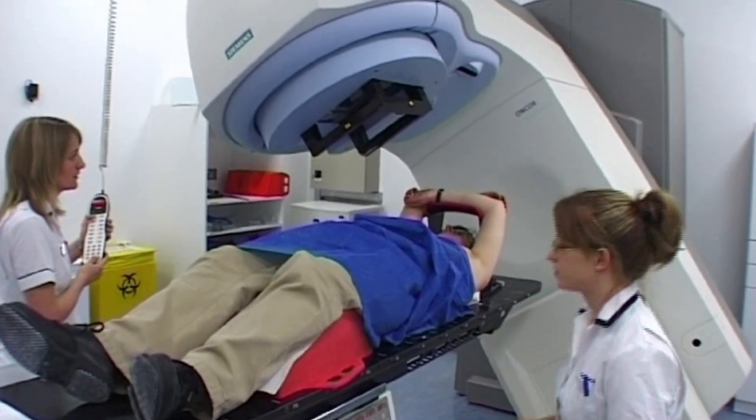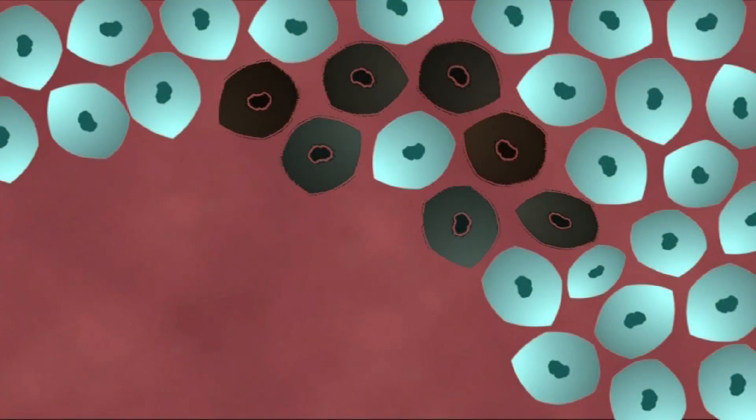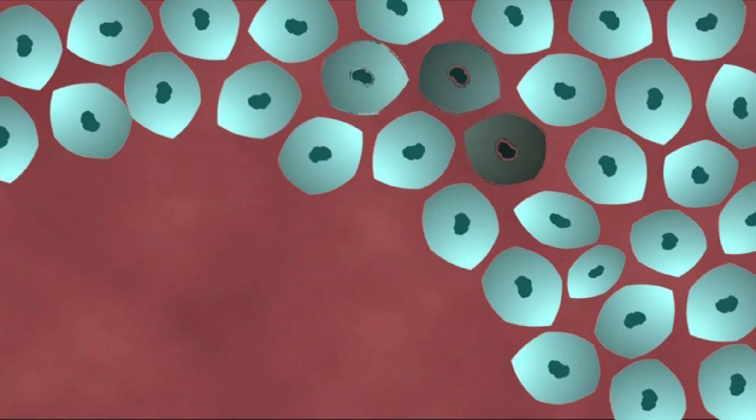Radiotherapy is a treatment that uses high-energy x-rays, known as radiation beams, to cure or control cancer. They're stronger than normal x-rays and work by destroying cancer cells. Sometimes normal cells can be affected too, but these usually recover themselves over time.